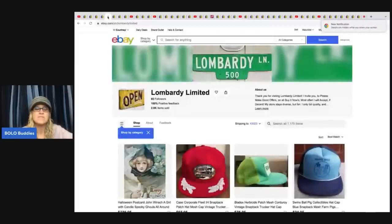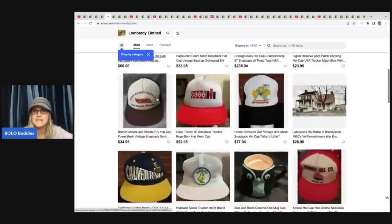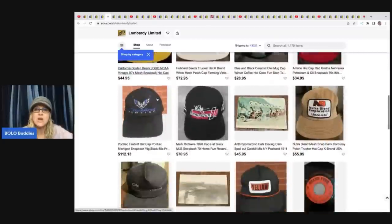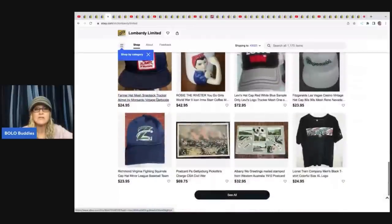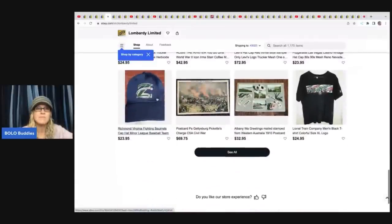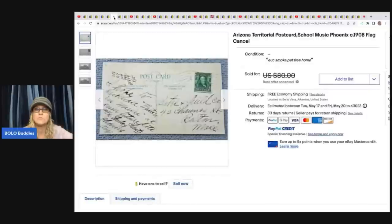The next item comes from Lombardi Limited — he doesn't have a YouTube channel, but this is his eBay store. He does a lot of hats, snapbacks, postcards, ephemera, and stuff like that — a really unique, different store. I'll have him linked, as well as everybody else I'm featuring in this video, down in the description with their eBay store and YouTube channel if they have one.